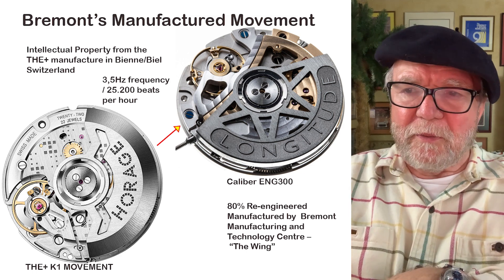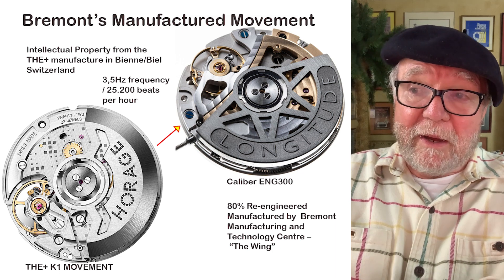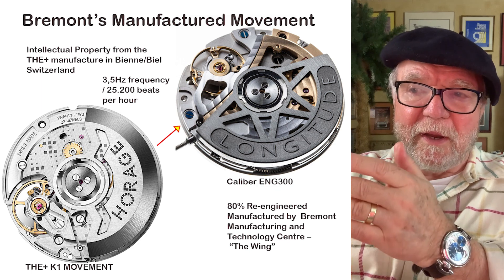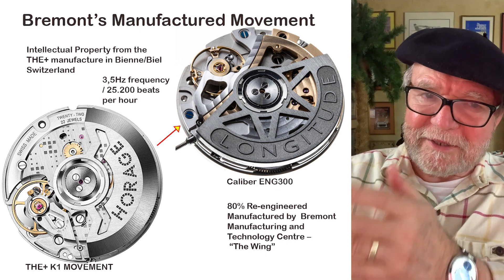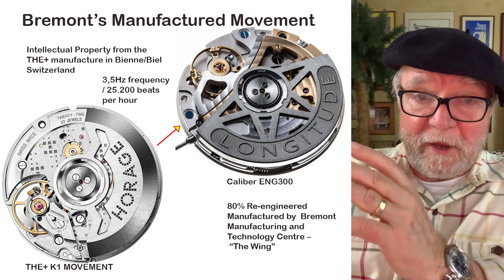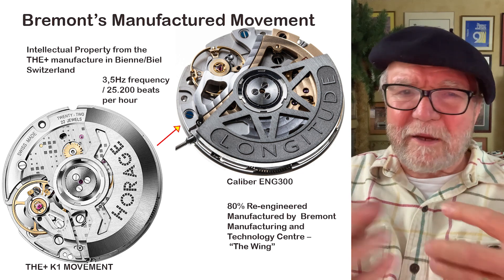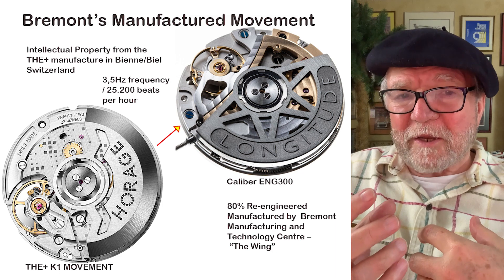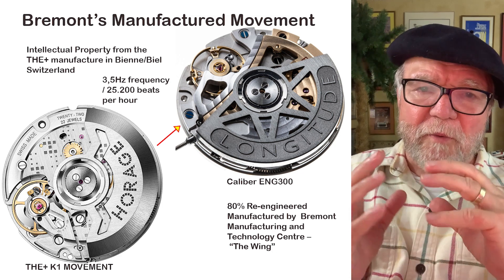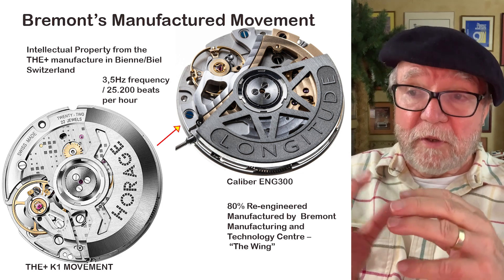The ENG 300 was 80% re-engineered by Bremont's manufacturing and technology center in England called The Wing. We're not talking about something that was a bought Swiss movement with a few fixes — they genuinely re-engineered it, and in fact it's 80% re-engineered.